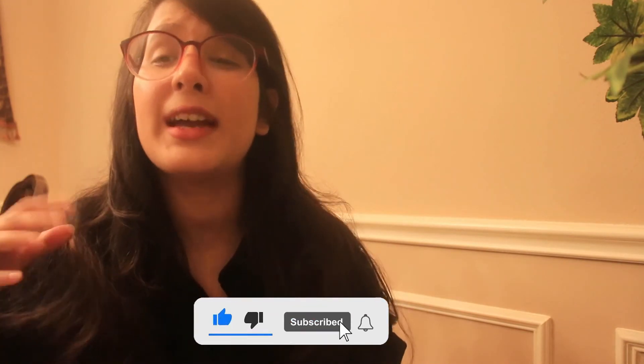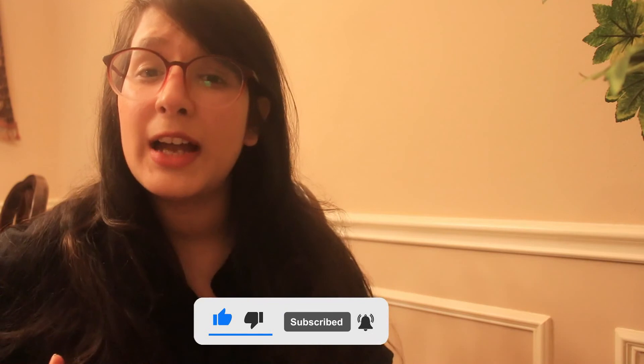If this video provided you any value, don't forget to hit the like button and subscribe to my channel. If there are any other apps you find more useful than Notability and Evernote, please leave a comment down below. And if you have any other questions, feel free to DM me on my Instagram account which is @mednerdy_cram.